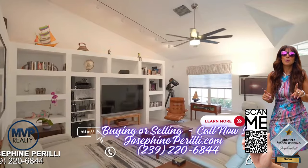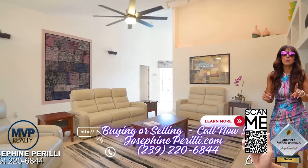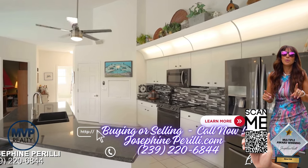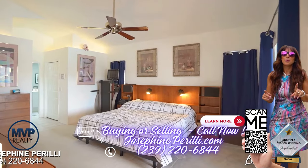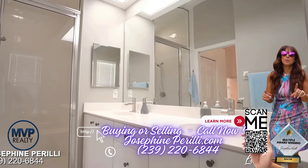As you enter, the family room greets you with vaulted ceilings and a sophisticated surround sound system. The open kitchen is bright and features granite countertops with plenty of storage. The home features three bedrooms, two baths, with spacious walk-in closets, and a laundry room.